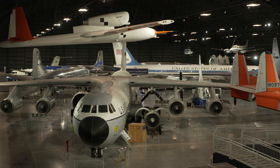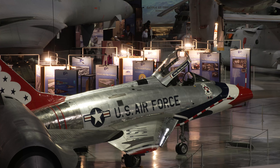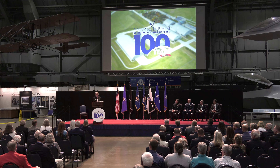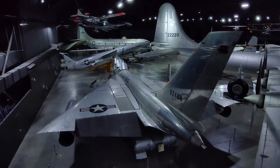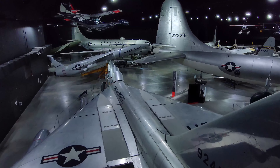I think we don't appreciate enough how it connects us — not just individually, but across generations and across cultures. And I think that's the three big things that the National Museum of the U.S. Air Force does. Airmen and guardians, we are honored to celebrate the 100th anniversary of the National Museum of the United States Air Force with you. Throughout its 100-year history, the National Museum of the United States Air Force has led the way.